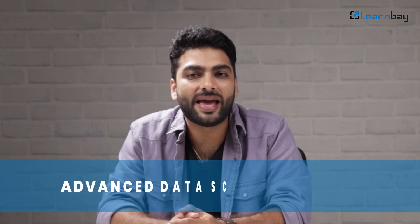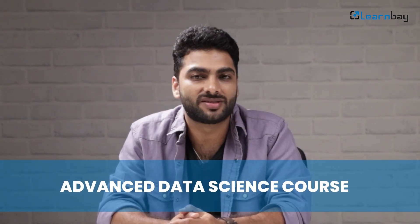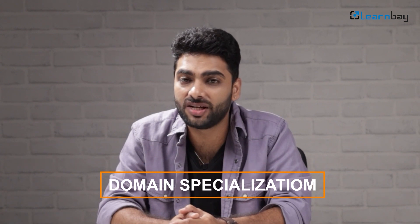Wondering where to get all this training? Check out the LearnBay Advanced Data Science course. It offers domain specialization and an industry recognized project certificate. This will make your previous data science experience more relevant and give you leverage for a better salary.